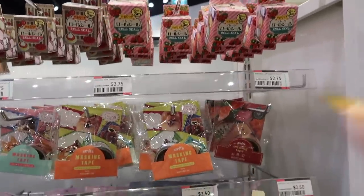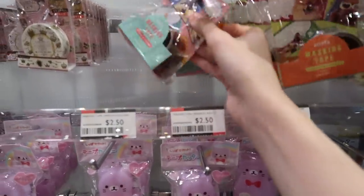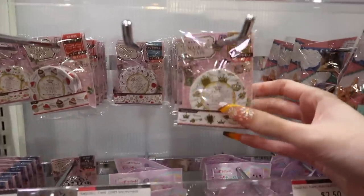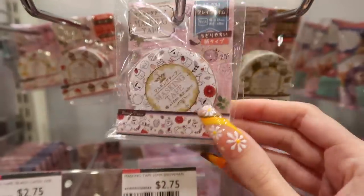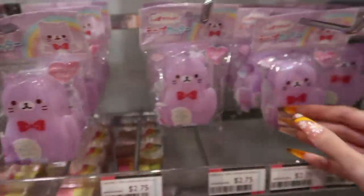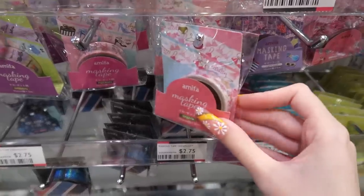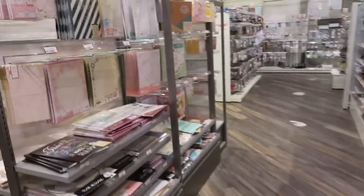Over here, we've got a lot of washi tape. I think I could buy some washi tape today if I find a good one. These are like little cats — they kind of look like stamps. And they're crowns. We've got some girly ones. Oh, I think I have this little guy at home, but I don't think it's in my pencil case — I'm gonna have to investigate. These are cute too, though I think they must have more washi tapes than this, so I'm gonna keep looking. None of them are catching my eye just yet.